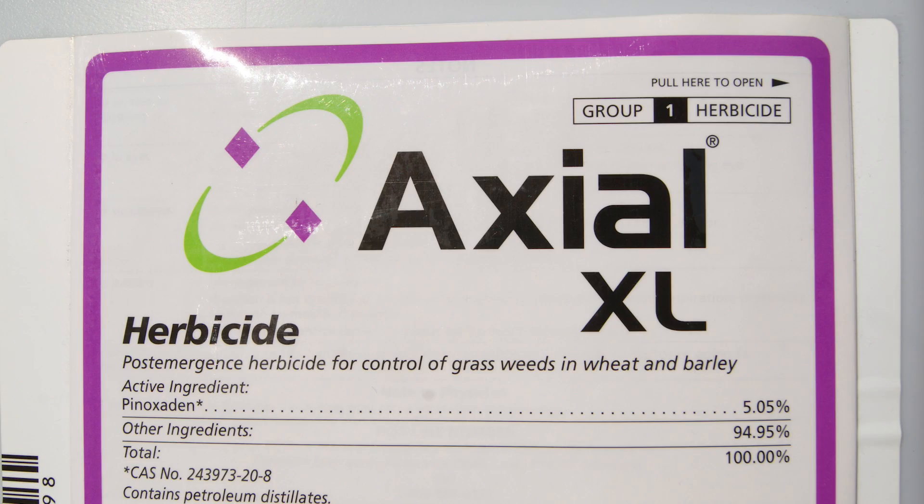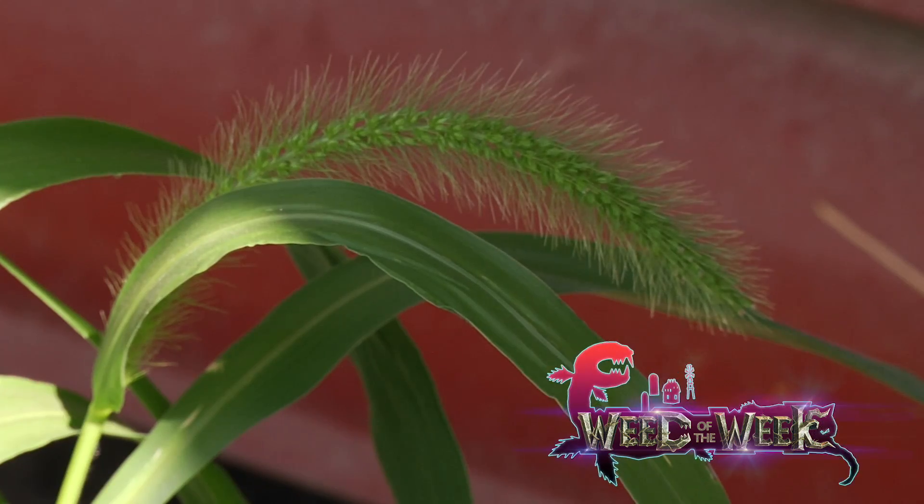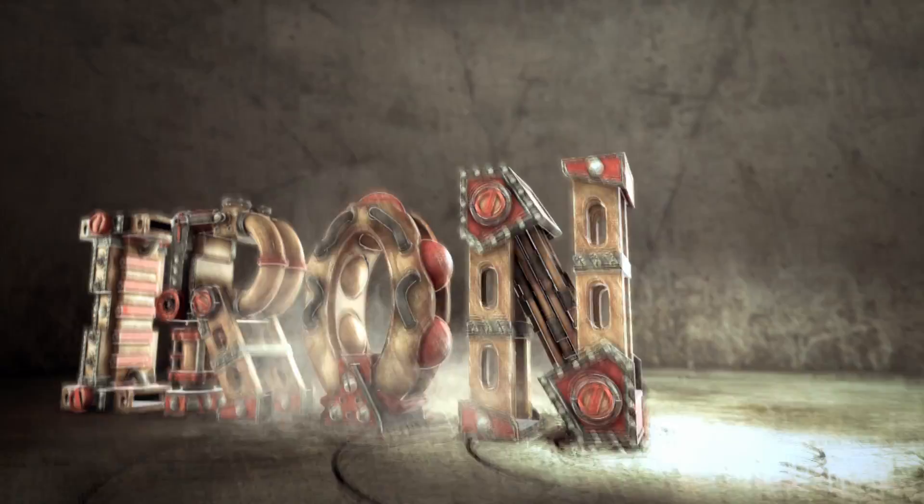Turning to wheat, use a pre-emerge down, then follow with Axial over the top — but Everest 2.0 is pretty effective too. Don't let our Weed of the Week, giant foxtail, take over on your farm. Start with a good pre-emerge herbicide program and you can wipe out almost 99% of giant foxtail, then clean up any escapes before it goes to seed. That's it for our Weed of the Week — stay tuned, Iron Talk is coming up next.